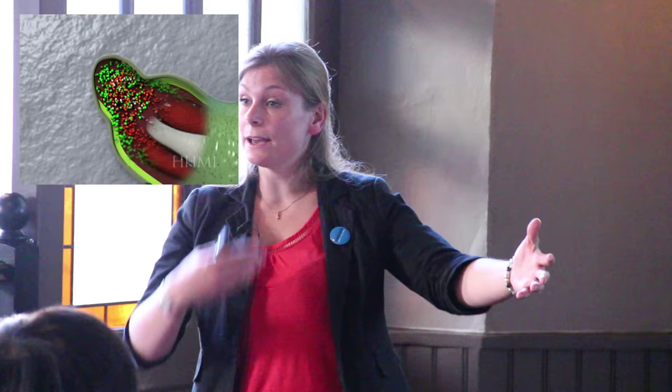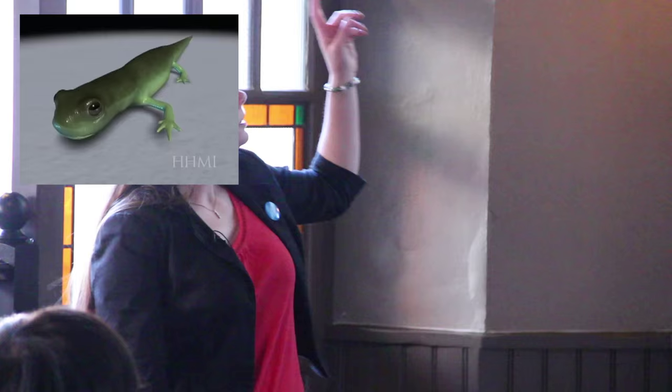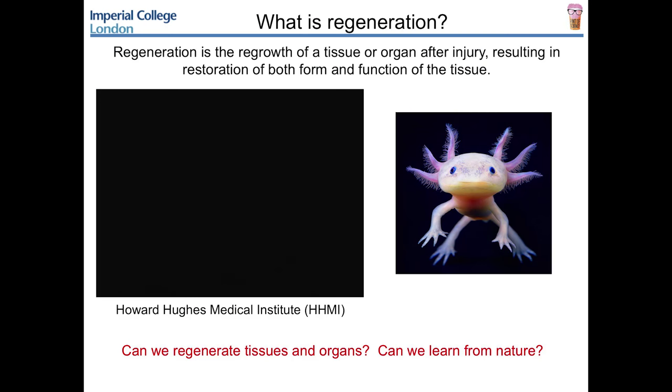They chop off the newt's arm, and in a period of about two months, that arm will regrow entirely so that it regains its original form and its original function. The nerves grow back, the blood vessels grow back, the skin grows back - it's just the same as before. You can chop off that arm and it will regrow as many times as you can stomach doing it. Salamanders are amazing - not only can they regenerate their limbs if you amputate them, but they can also regenerate spinal cords, their brain, their eyes, their kidney, their heart. They're really, really amazing.